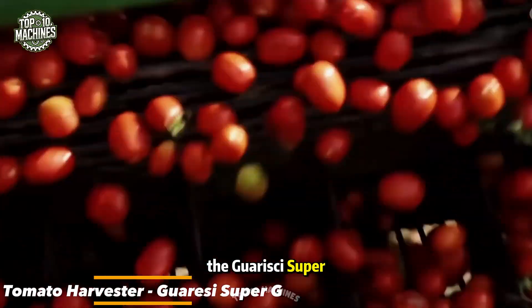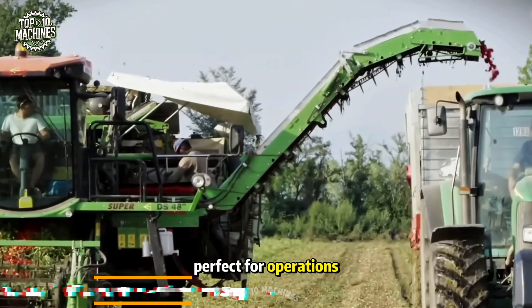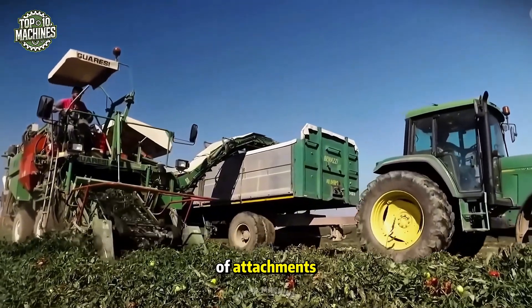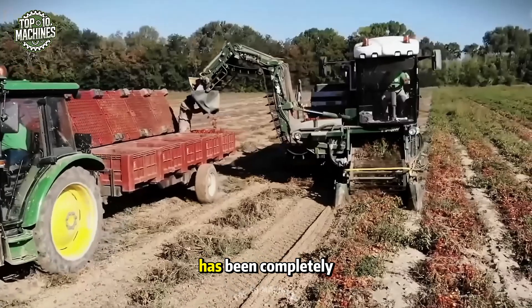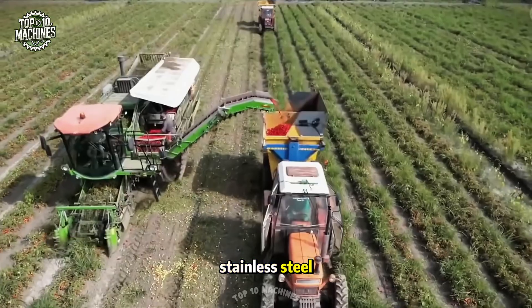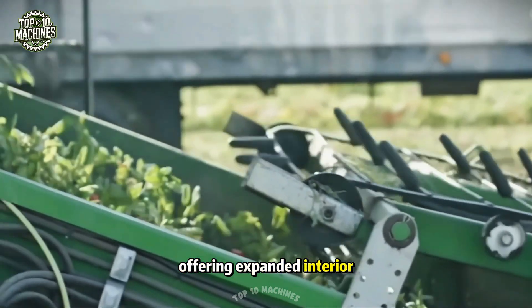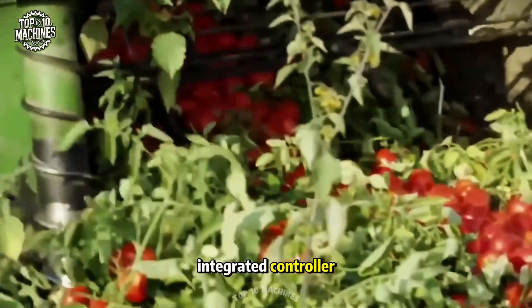You're looking at the Guarissi Super-G, built for open-field tomato harvesting, perfect for operations with high-quality standards. This machine is powerful, reliable, and highly versatile, with a variety of attachments that let you tailor it to meet every tomato harvesting need. Its support frame has been completely redesigned using FV-52 structural stainless steel, boosting durability for long-term use. The operator's cab is ergonomically crafted, offering expanded interior space, excellent visibility, an intuitive control panel, and an integrated controller.